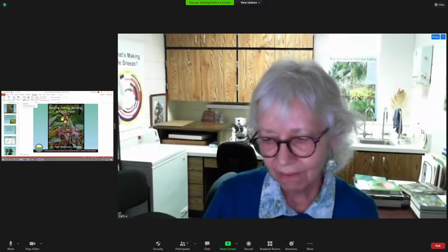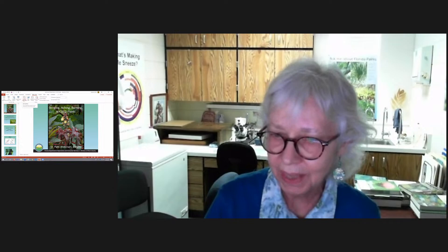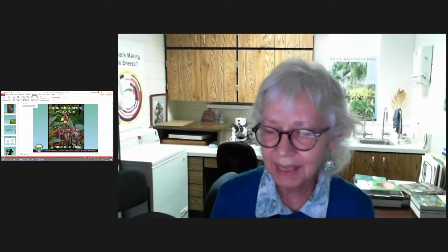Hello, I'm Patty Anderson, a botanist for the Department of Agriculture and Consumer Services, the Division of Plant Industry in Florida. Our mission is to protect the native and commercially produced plants of Florida and to protect the bee industry.